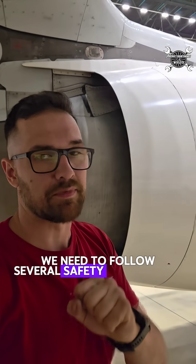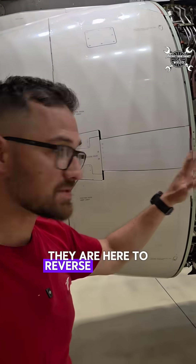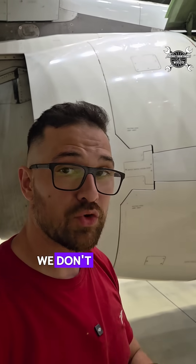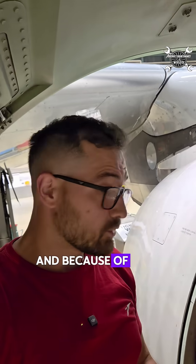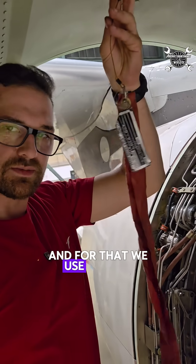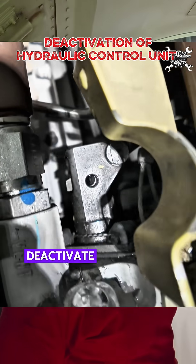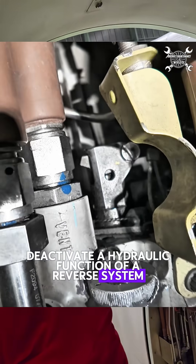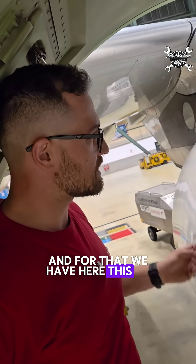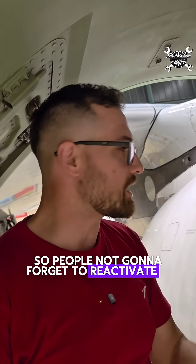When we want to open them we need to follow several safety precautions, because on it you can find these big thrust reverser blocker doors. They are here to reverse the thrust of the fan and that will slow down the airplane. But during maintenance we don't want that to happen, so we deactivate the hydraulic part of the reverser system using this pin with the long flag. This pin secures the lever which deactivates the hydraulic function of the reverser system. The long flag needs to be always visible so people don't forget to reactivate it after maintenance.